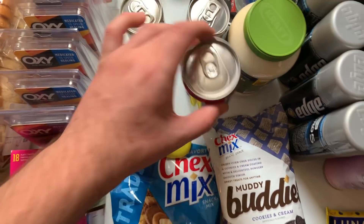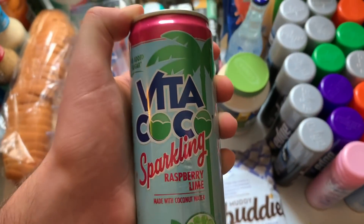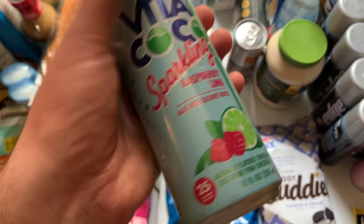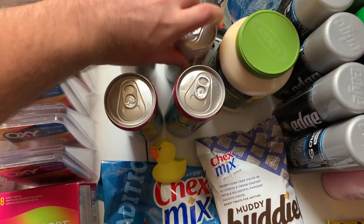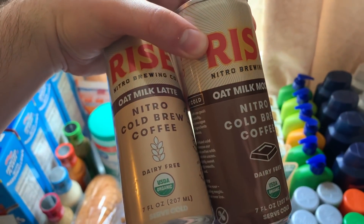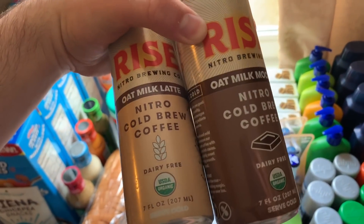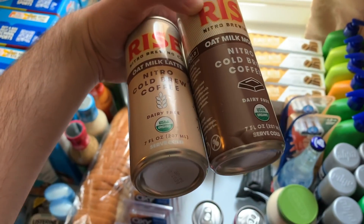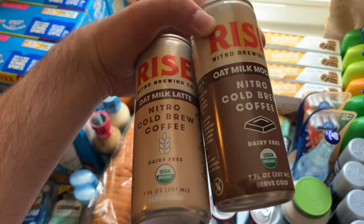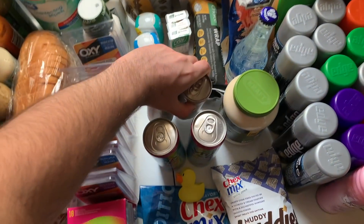I got two Vita Coco waters — hopefully this deal is still available, the printable will be in the description. These are $1 each on sale, I had $1 off printable coupons, making them totally free. The Rise coffee is two for $4 — big money maker. There's 50 cents Ibotta for each, a $2.99 on two Kroger Cash Back making it a penny for two, plus Coin Out has dollar offers for each, so I got back $2 total making it free plus a $1.99 money maker.